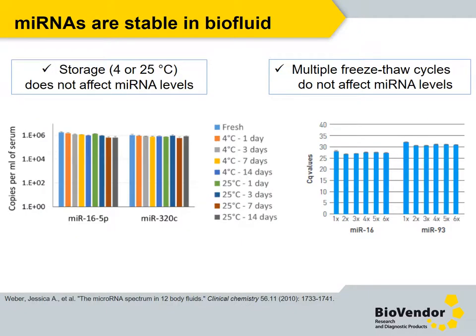It has been repeatedly confirmed that circulating microRNAs are highly stable even under harsh conditions, including extreme temperature, extreme pH, and extended storage in frozen conditions. For example, multiple freeze-thaw cycles and storage at room temperature do not affect microRNA levels.